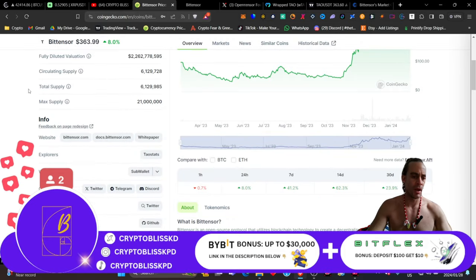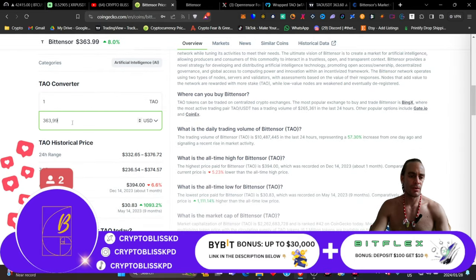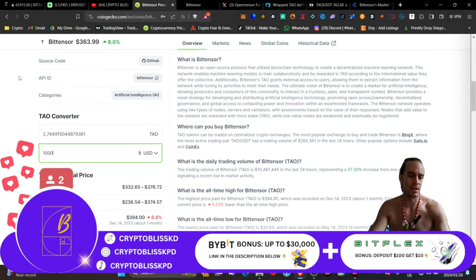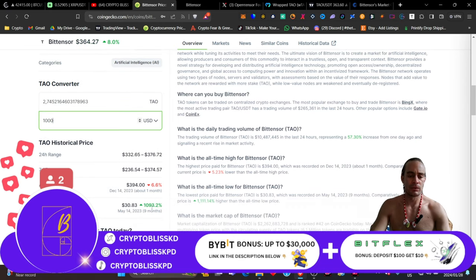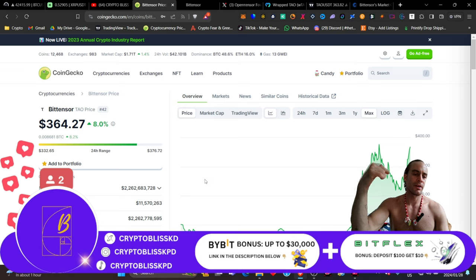We'll have a look at why it's modeled from the Bitcoin model. You can check their social media, go check out the website. If you were to spend $10, you're not going to get much TAO. If you're to spend $100, you're not going to get much either. If you're to spend $1,000, you'll only get 2.7 of these coins. The all-time low was $30.83, which was nine months ago in May, and we are now 1,093% up on this token already in less than one year. Right now we are seeing some incredible highs where we were up at $394 and we're down 6.6%. Do you guys like TAO? Do you own TAO? Let me know down in the comments below if you own TAO.